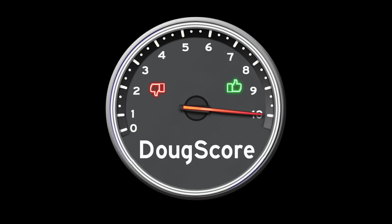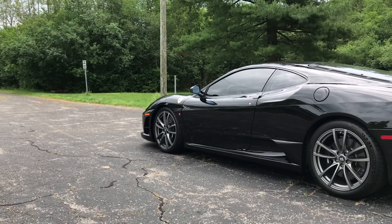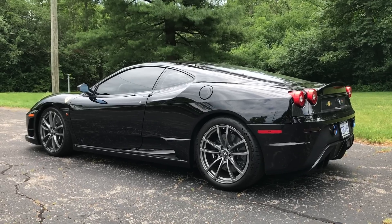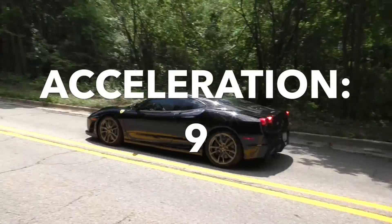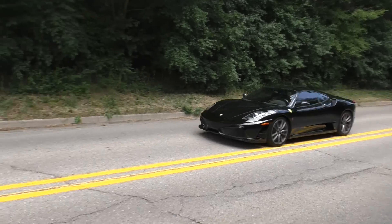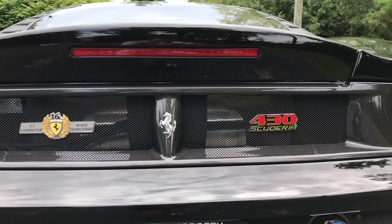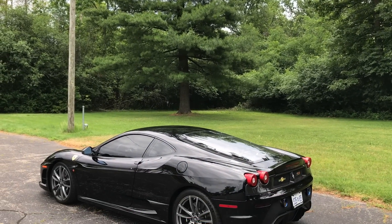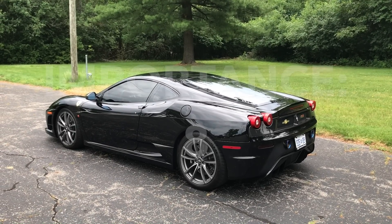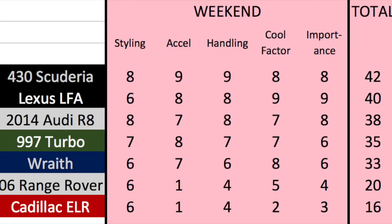And with that, it's time for the Doug Score. I'll start with the weekend categories, which measure the 430 Scuderia's appeal to enthusiasts to drive on the weekends. Styling is first — it's striking and thrilling, but it's not the most beautiful car in the world. It gets an 8 out of 10. Next up is acceleration — the 430 Scuderia does 0-60 in a blistering 3.3 seconds, earning a 9 out of 10. Handling is brilliant and amazing and inspired, but a little off the pace set by the very best modern exotics, so it gets a 9 out of 10. The cool factor is strong but doesn't really go beyond standard exotic cars unless you really know it's the special edition — 8 out of 10. In terms of importance or significance, any Ferrari earns a high score; a special one like this deserves higher, so it gets an 8 out of 10. The 430 Scuderia's final weekend score is an amazing 42 out of 50, which makes it the best weekend car I've scored so far.